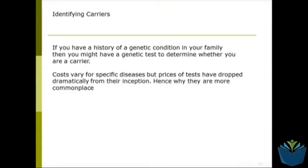Early on, when they did the first kind of genetic testing in people, tests were relatively expensive. Now the prices have dropped quite a bit and they are definitely more commonplace, so it is quite common for people specifically with genetic diseases within their family to have these tests done.